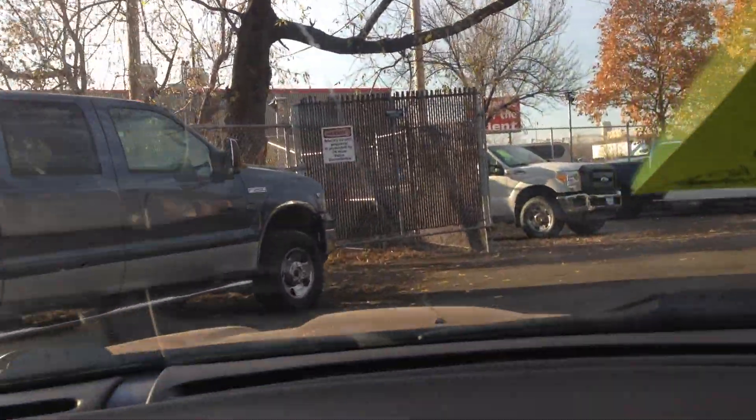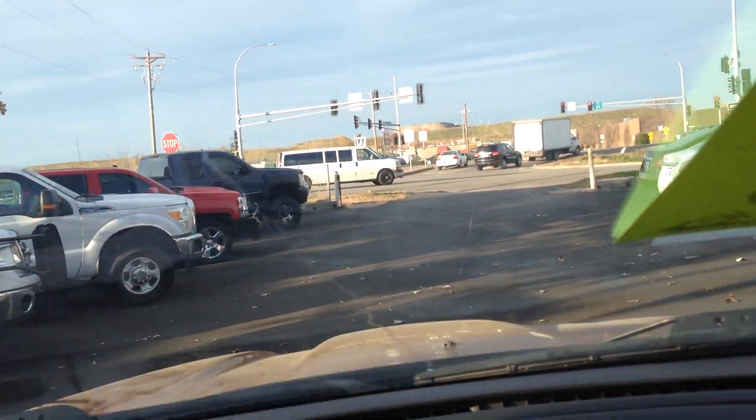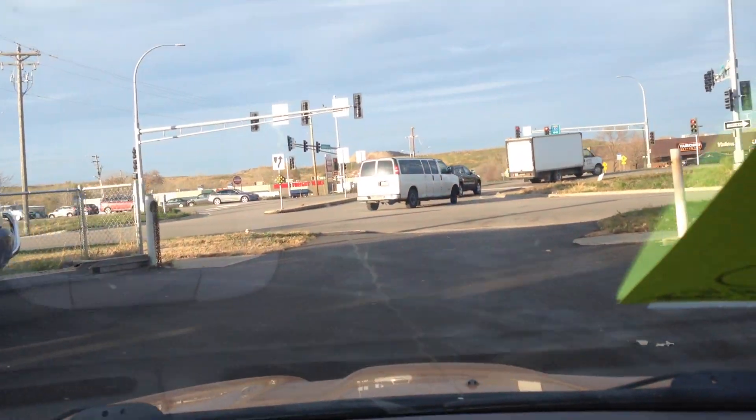We have Mustangs for you to choose from, sometimes we get Camaros — a great selection of vehicles for you to choose from here at Ride Auto.